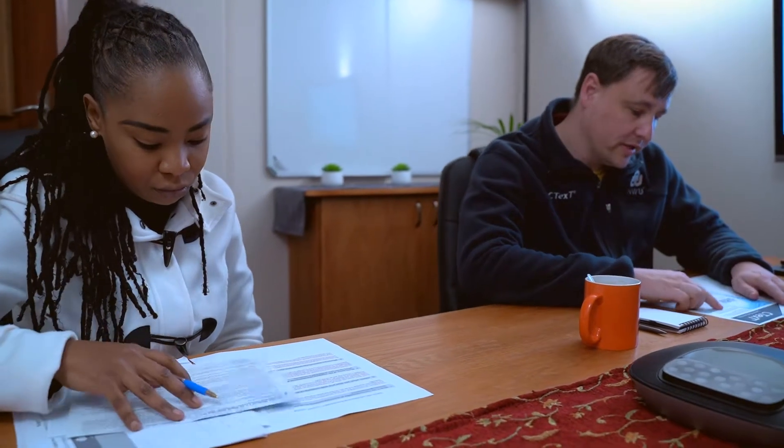People in the 21st century who are not computer literate will be left behind. Human language technologies enable us to bridge the digital divide by improving human and machine interaction in the long term.